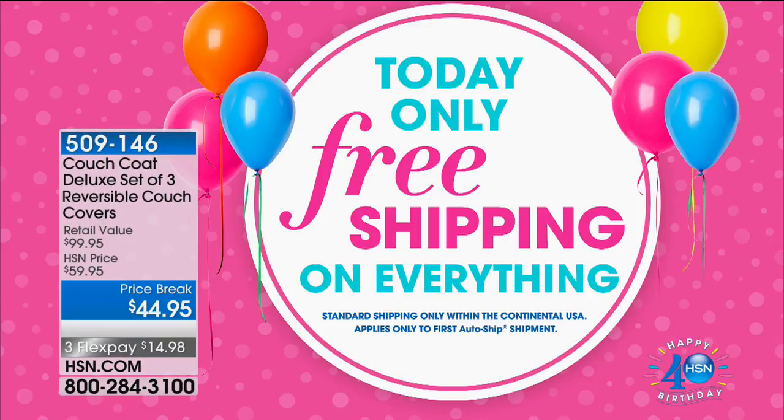I wanted to remind you today only, free shipping on everything. Today's free shipping on everything. We don't do that very often at all, so this is your chance to get the things you've been eyeing and not pay one dime of shipping on anything.